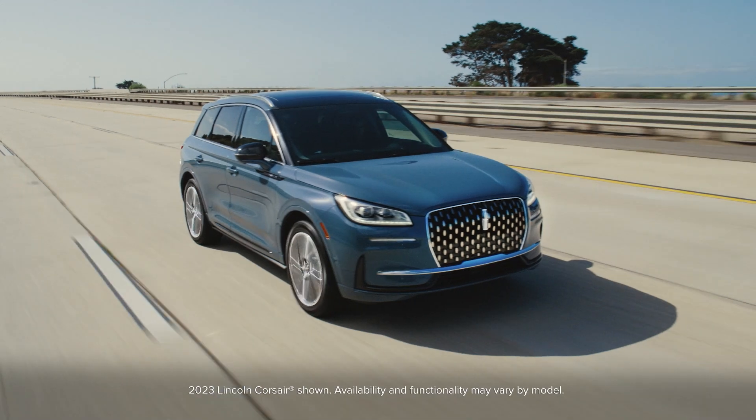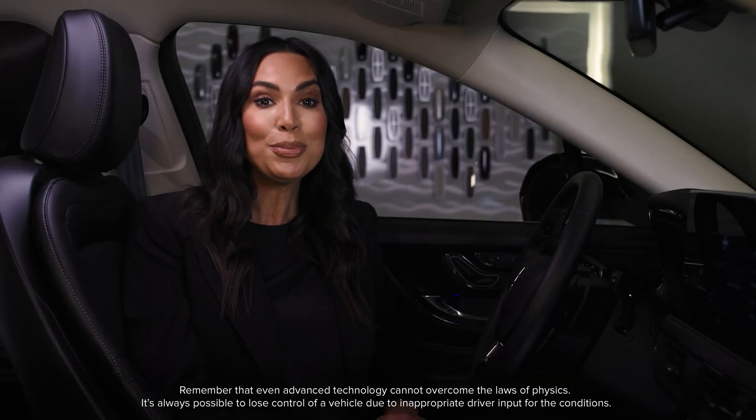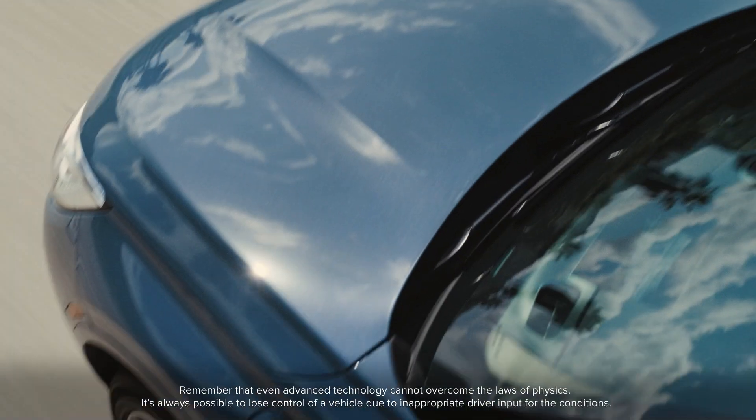Lincoln vehicles have Advanced Track with Roll Stability Control, which provides enhanced vehicle stability in a wide range of conditions. Advanced Track with RSC helps your vehicle stay on its intended path when driving on snow, ice, gravel, rain-covered roads, and dry pavement.